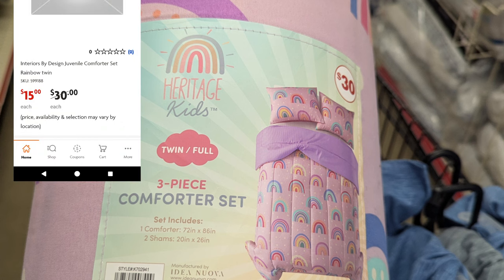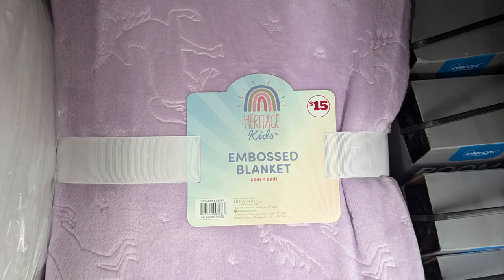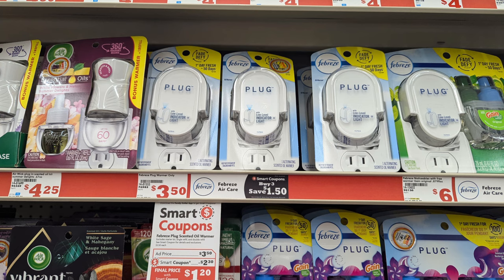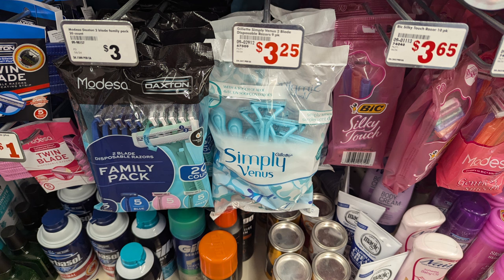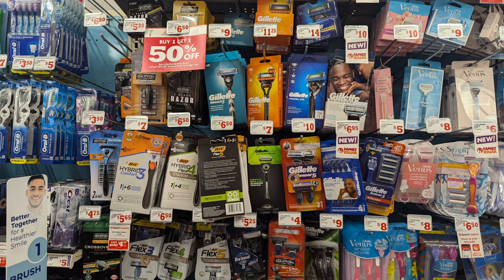I scanned some blankets and stumbled upon a three-piece comforter set normally thirty dollars, now fifteen dollars. Some blankets are also 50% off. While I'm here, check your smart coupons — there's a three-dollar coupon for Febreze small spaces, $2.30 off for the Febreze plug, a two-dollar Glade coupon, and a three-dollar coupon on razors. The Simply Venus razors are $3.25, so with that three-dollar coupon I'll pay just 25 cents out of pocket.